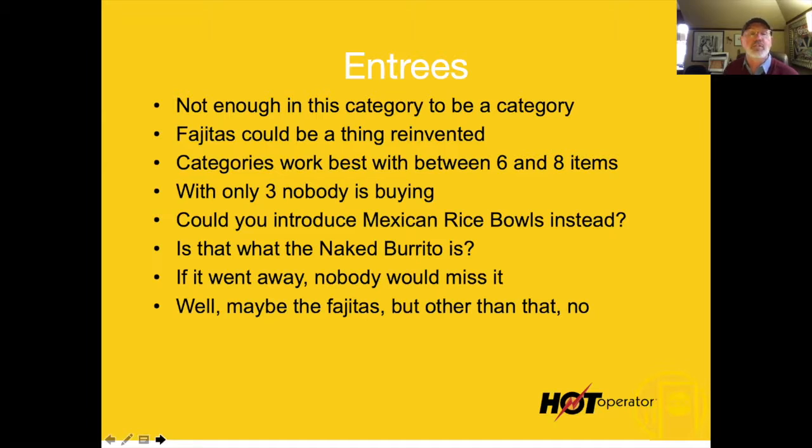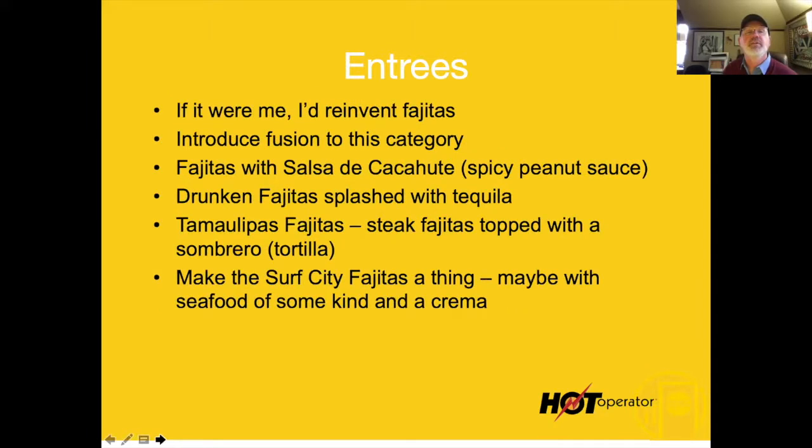Imagine if we teach your servers to do a little fajita dance and maybe a chant every time fajitas go out — chug-a-chug all the way to the table. People would be like, 'I want that.' Make it entertaining. So if it were me, I'd reinvent fajitas and introduce fusions to this category.